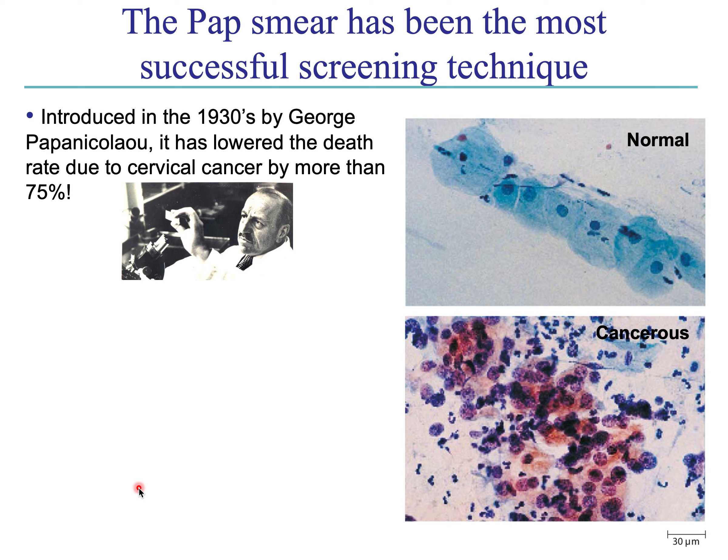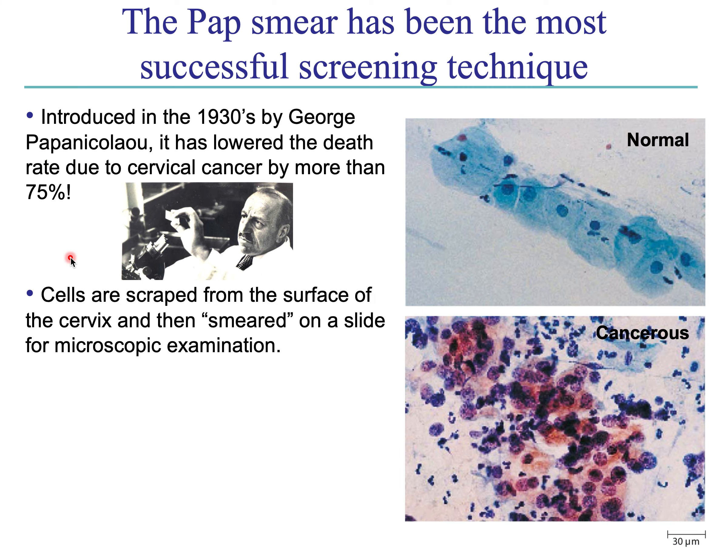A traditional famous screening technique is the pap smear for cervical cancer, which was invented or popularized in the 1930s by researcher George Papanikolaou — hence the name. It is simply scraping some cells off the cervix, literally smearing them on a slide, and looking at that slide under a microscope. If you see normal-looking cells versus something cancerous or precancerous like the bottom image here, it's a very cheap, simple, relatively easy screening technique. This has been used very successfully to pretty dramatically reduce cervical cancer rates.